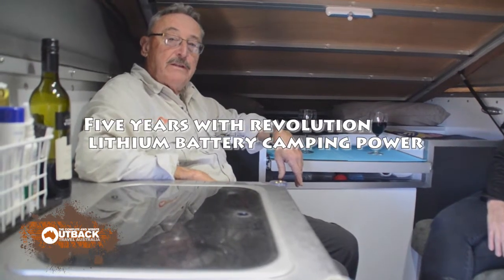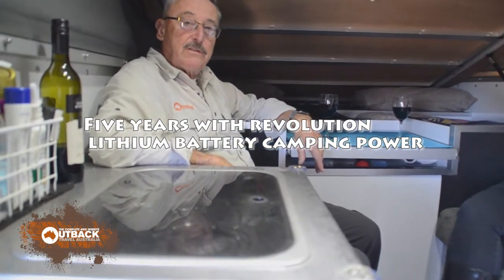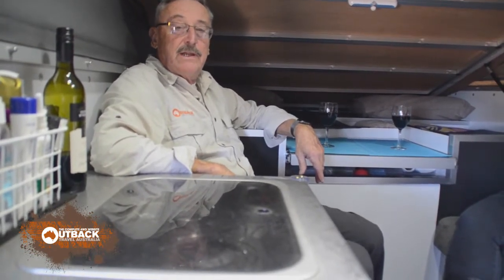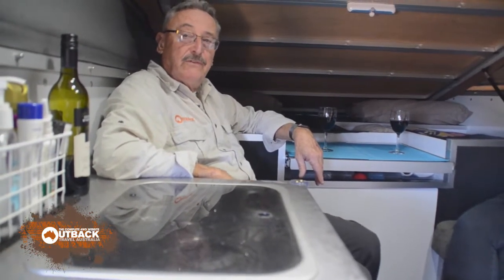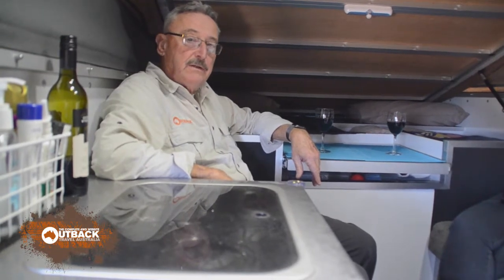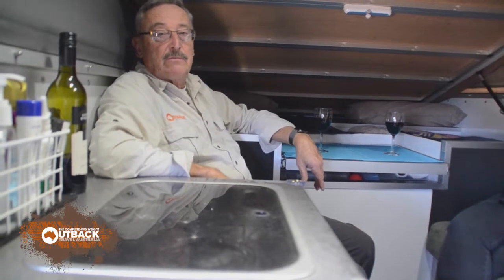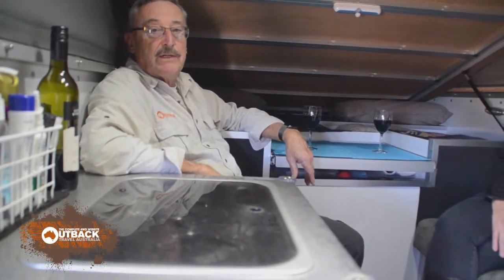Hi, I'm Alan Whiting from Outback Travel Australia. Today we're in our little camper where it's cozy — it's very windy outside and cold, but nice and warm in here — and we're talking lithium batteries with Cheryl from Revolution Batteries.